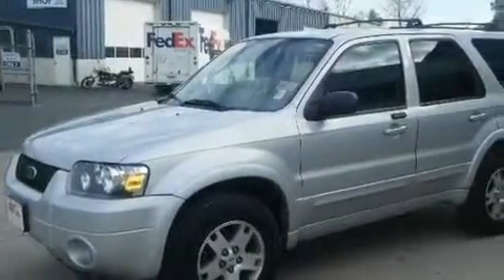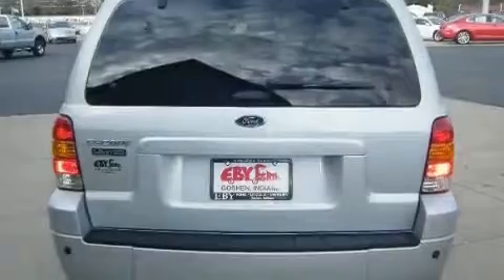This is a 2005 Ford Escape, a great blend of utility, comfort, and style. It features a 3.0-liter, six-cylinder engine and a four-speed automatic transmission.